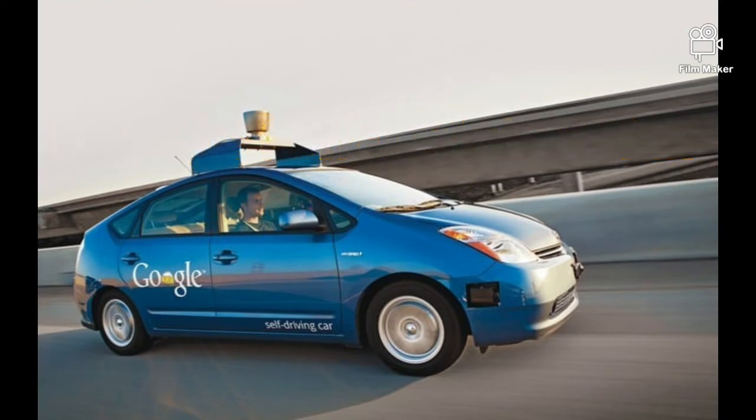Number 2: Google Self-Driving Car. The driverless car is the most famous example of an autonomous car, with the software entitled Google Chauffeur.